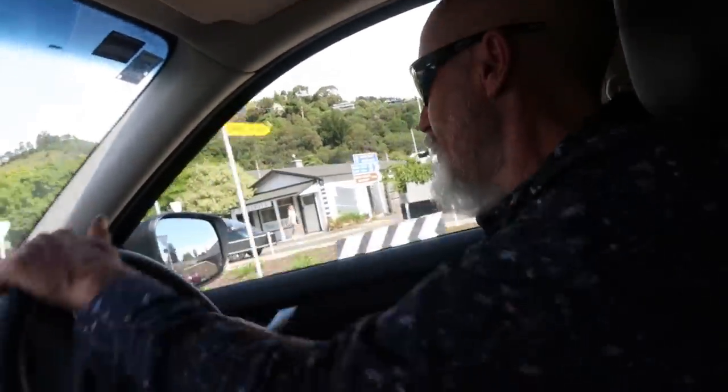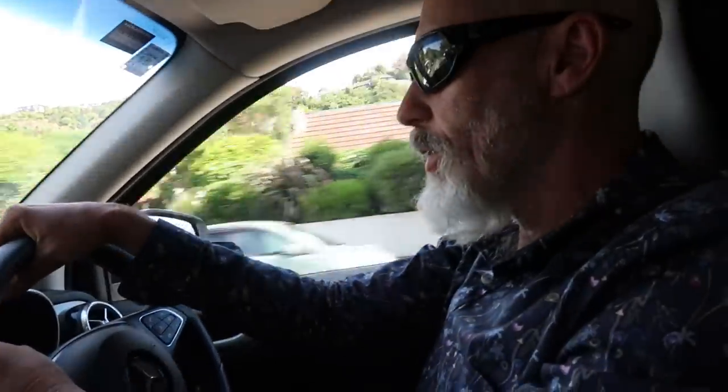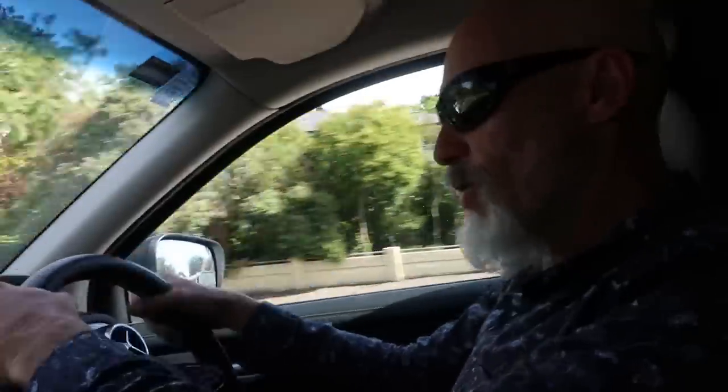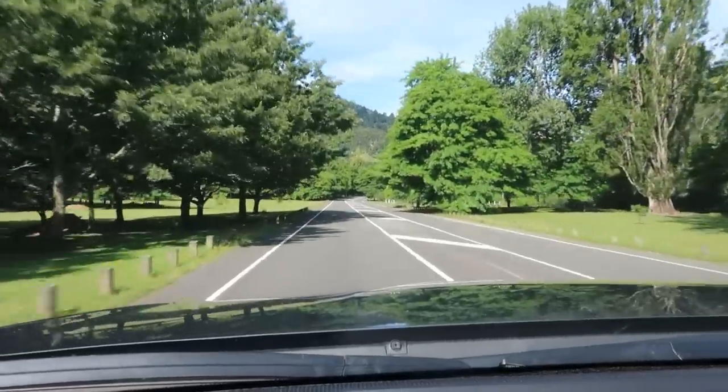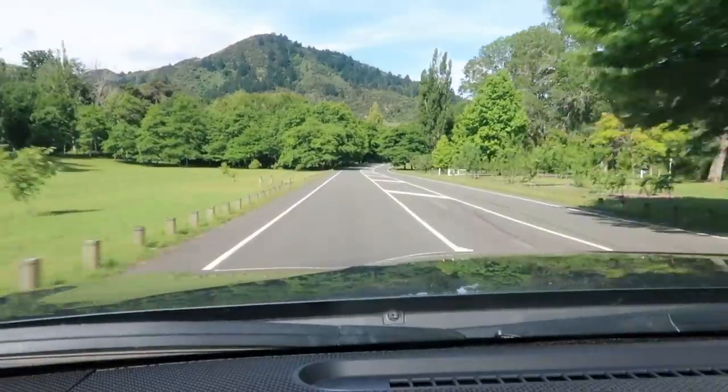I've driven a Mitsubishi and the Colorado, which are quite nice. All different utes, but this feels heavier. I've driven the latest Ford and this is similar but feels heavier — like a fancy truck with more whistles and bells. Without taking it off-road I can't give it a true test, but it's a bloody nice feeling ride.